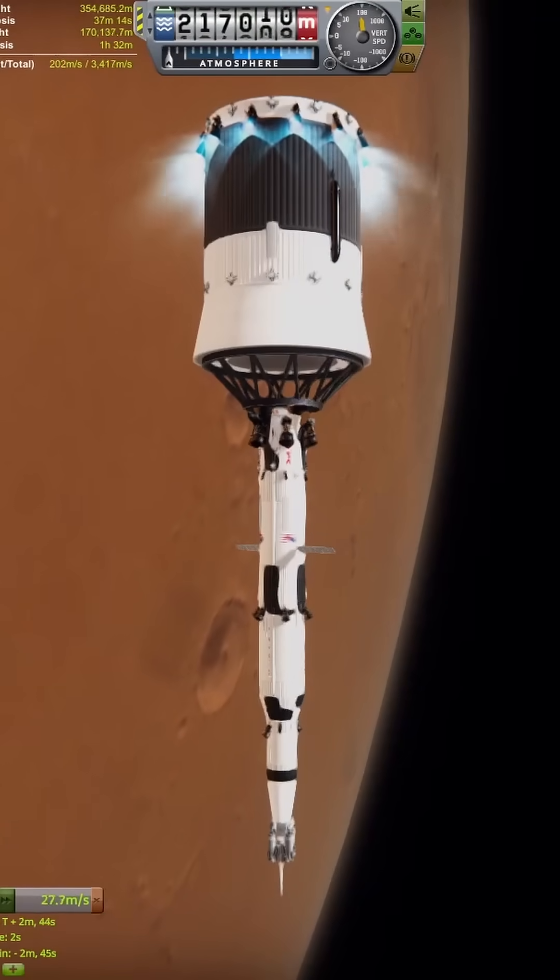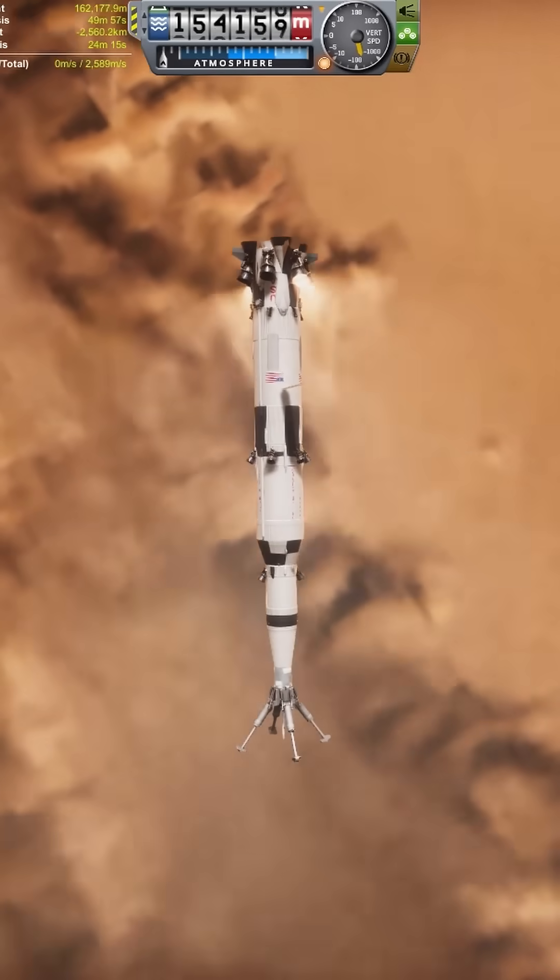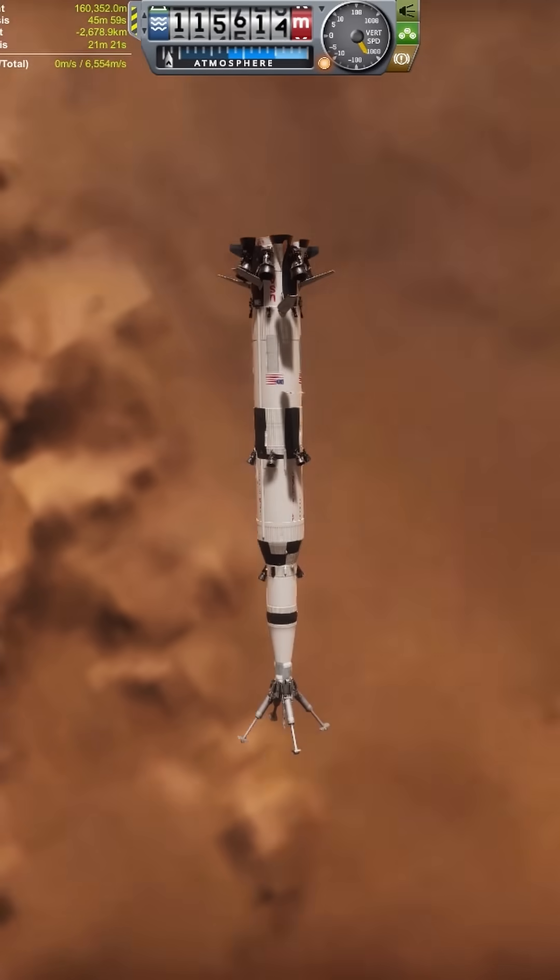This is once again all being done in Realism Overhaul in Kerbal Space Program, so this was something I had to consider. One change I made for this short is removing Principia, to try and help me get better frames. This did not work.